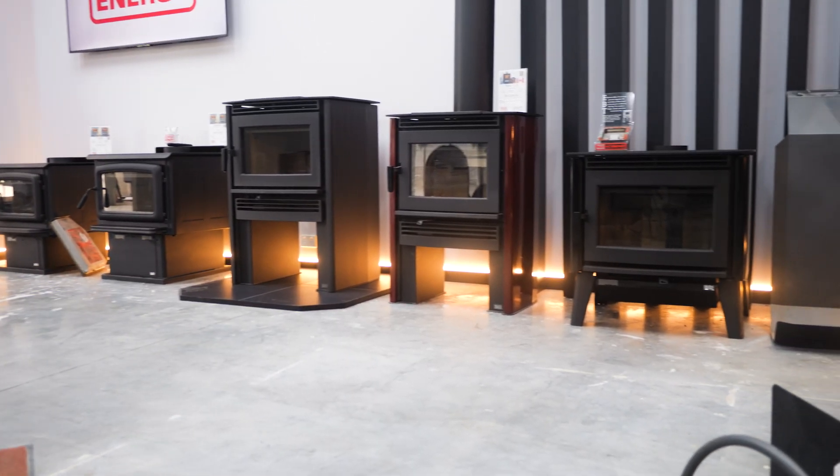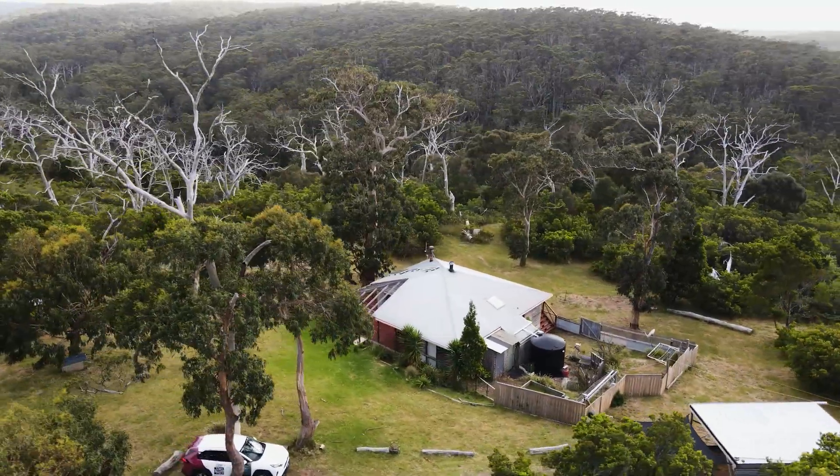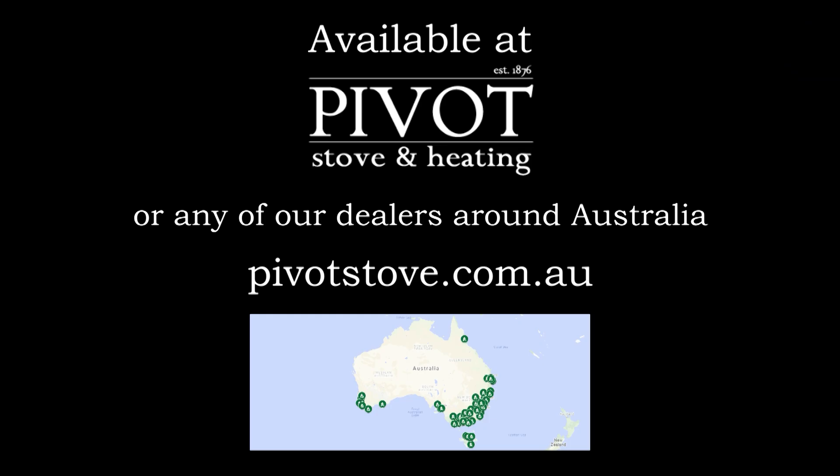If you're in the market for a wood heater and you're really conscious about the environment and you want to produce less smoke and, more importantly, get more heat from your heater, check out the Pacific Energy range of wood heaters available through Pivot Stove and Heating and our entire dealer network right across Australia. And now you have the ultimate party trick to show all your friends.